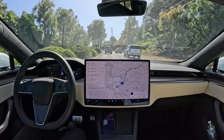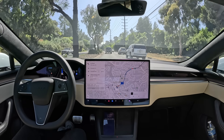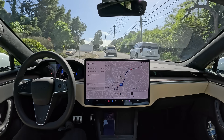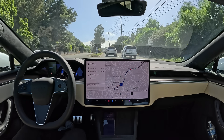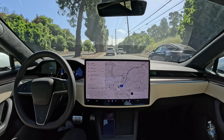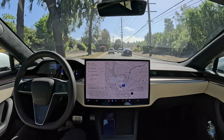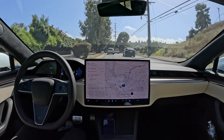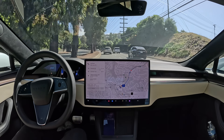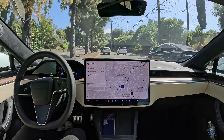This thing is only getting smarter and smarter. If this is where we are in June — that it can already on Hardware 3 handle an entire day of driving without any intervention hands-free — then where are we going to be in December? What's that software going to be able to do? Once they start training a model specific to AI Hardware 4, what kind of leap in performance are we going to see from that?